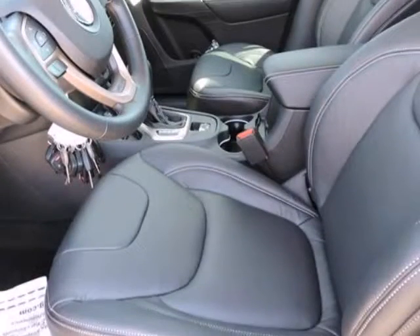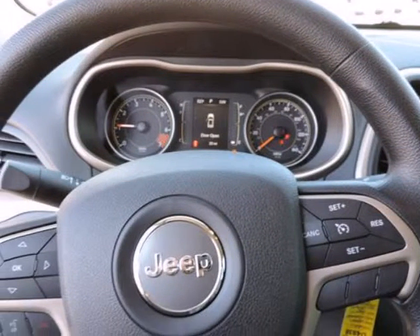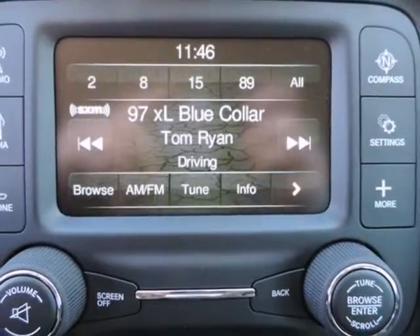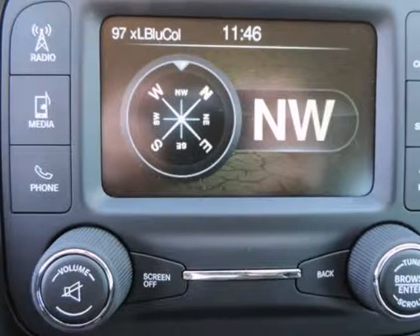The Cherokee is a compact SUV competing with vehicles such as the Toyota RAV4 and the Honda CR-V. Like the Cherokees that came before, the 2015 model maintains the tradition of competitive pricing and strong off-road capabilities, starting at just under $23,000.